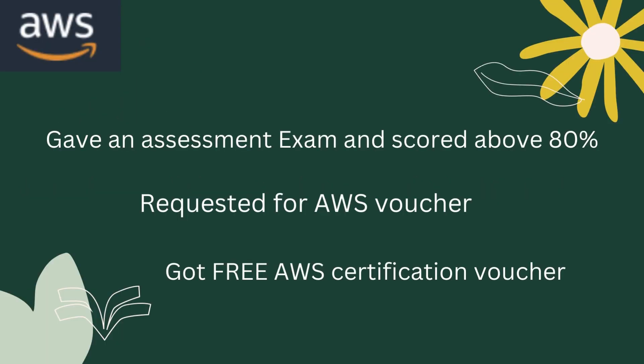After completing those Q&A sessions and all those modules, I gave an assessment exam, which was a small exam, and I scored above 80%, which is the basic requirement in order to request for the AWS voucher.